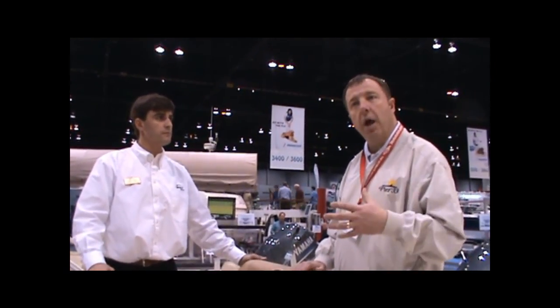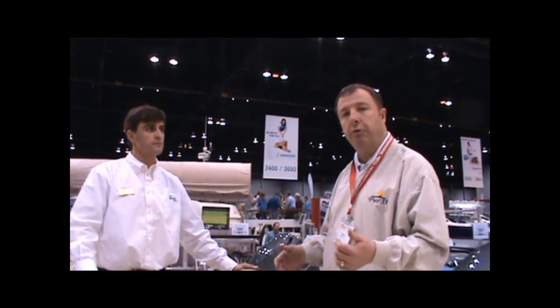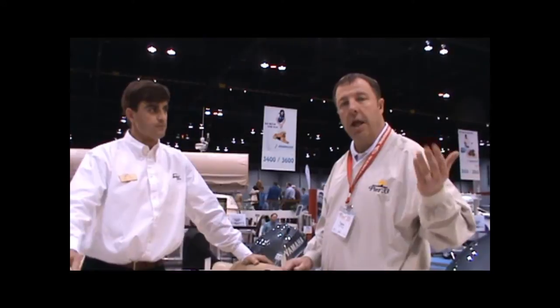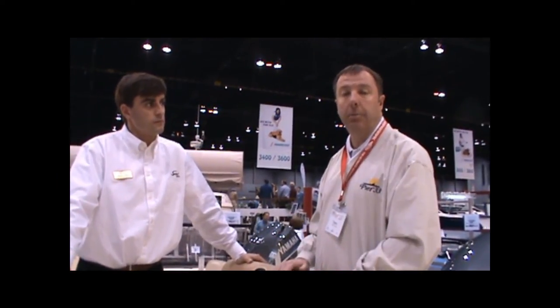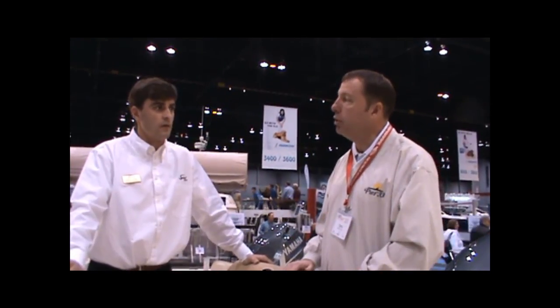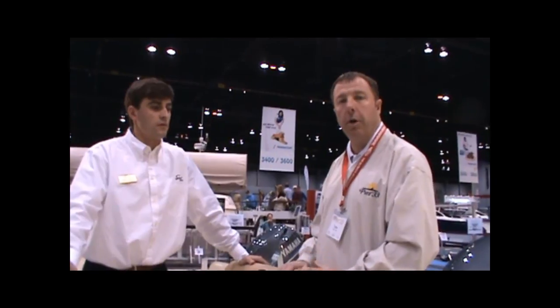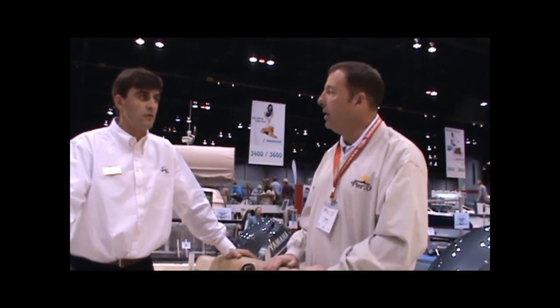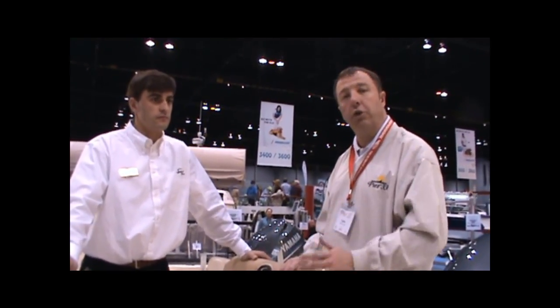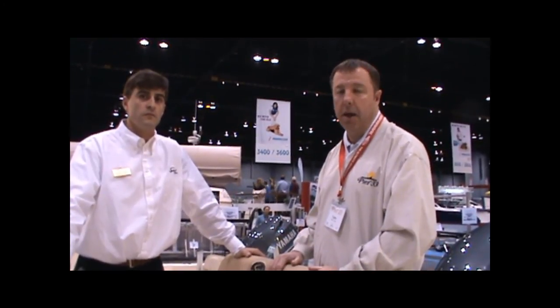We've got a total of five Scouts here in the Pier 33 display at the Boat Show: the 187 Sportfish, the Dorado, the 210 Sportfish, the 262 Abaco, and one of our debut models, the 177 Dorado. We may take some time later and do some shoots of that boat because it's a real cute little boat and a fun boat to drive. James, I'd like to thank you again for joining us. For those of you who took some time to watch the video, come on down and visit Pier 33 and Scout Boats at the Chicago Boat Show. Thanks for watching.